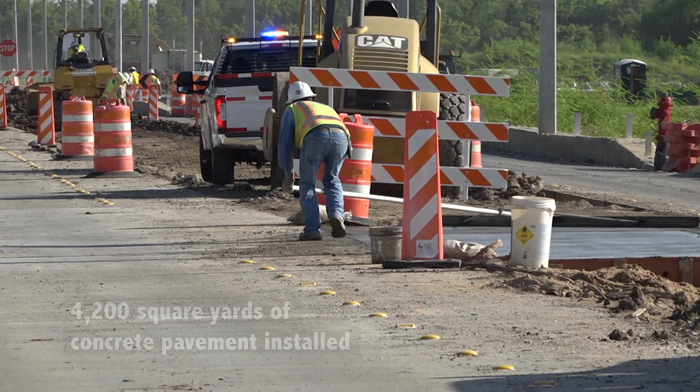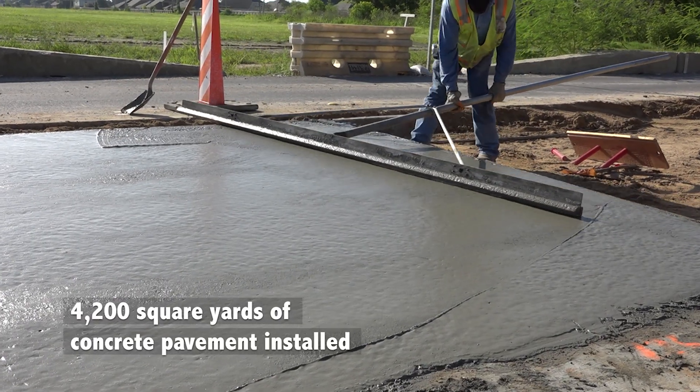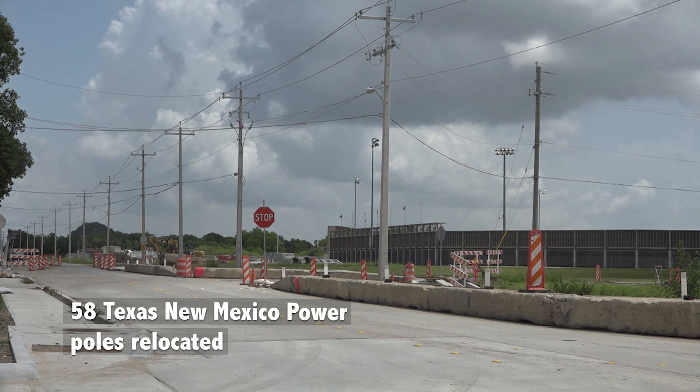Now let's take a look at the work that's been completed above ground. So far, 4,200 square yards of concrete pavement has been installed and 58 Texas-New Mexico Power poles have been relocated.